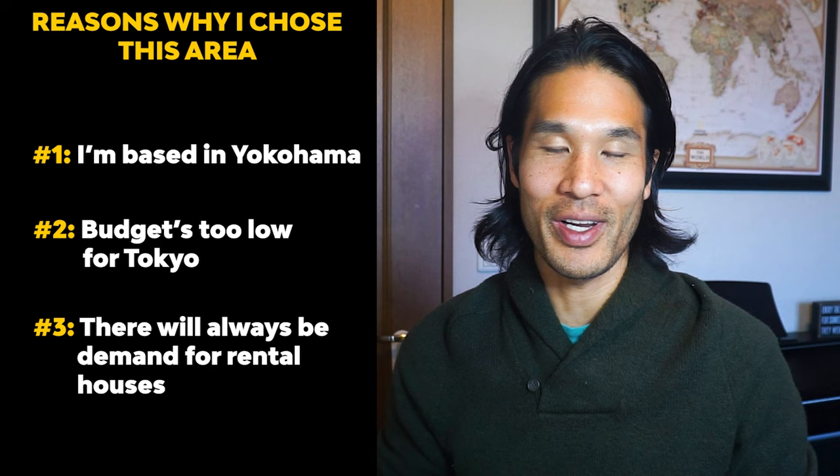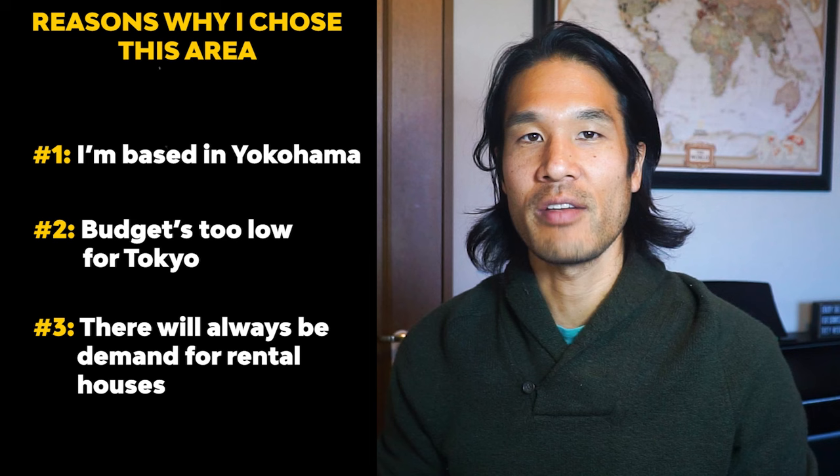And three, as long as you stay within 60 to 90 minutes from Tokyo, I know there will always be demand for rental houses, especially single-family houses. I just did a whole video on why I'm buying single-family houses as opposed to apartment units in Japan, so be sure to check that out after watching this.